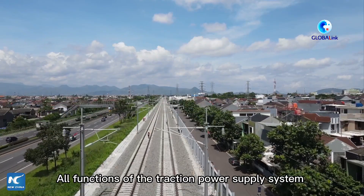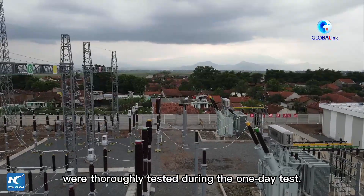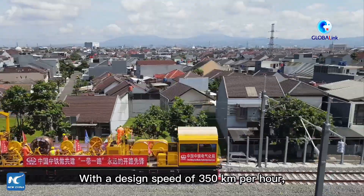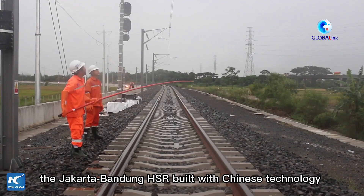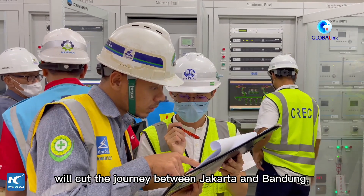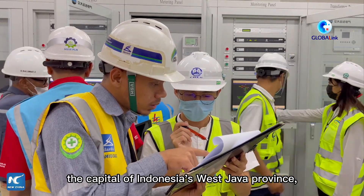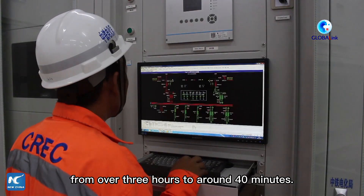All functions of the traction power supply system were thoroughly tested during the one-day test. With a design speed of 350 km per hour, the Jakarta-Bandung HSR built by Chinese technology would cut the journey between Jakarta and Bandung, the capital of Indonesia's western Java province, from over three hours to around 40 minutes.